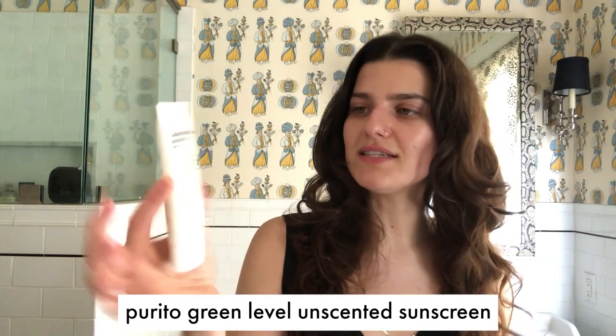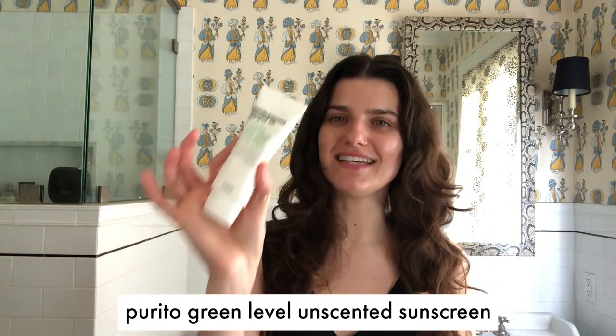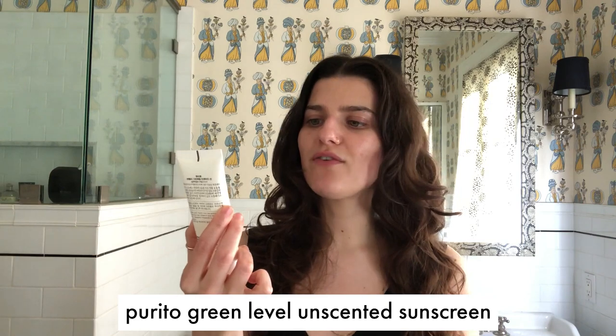Every single morning without fail, I go in with the Purito Centella Green Level Unscented Sunscreen, which is SPF 50 plus with a PA of four pluses, so this is really thoroughly protecting my skin. The biggest thing I've learned from my skincare journey has been you must, must use sunscreen without fail.